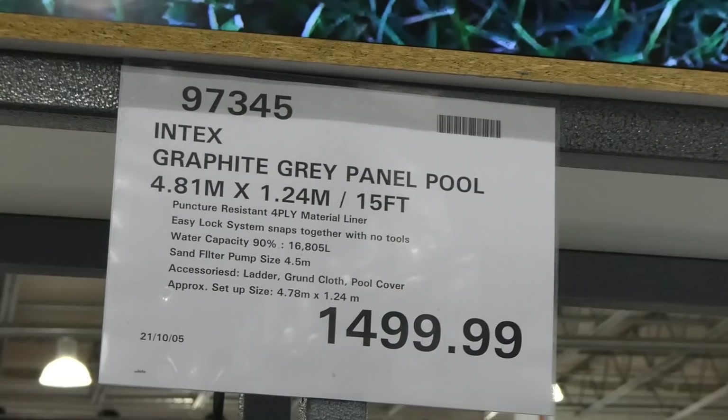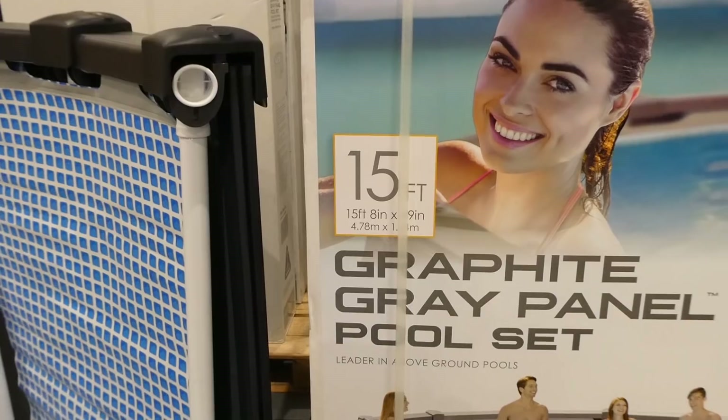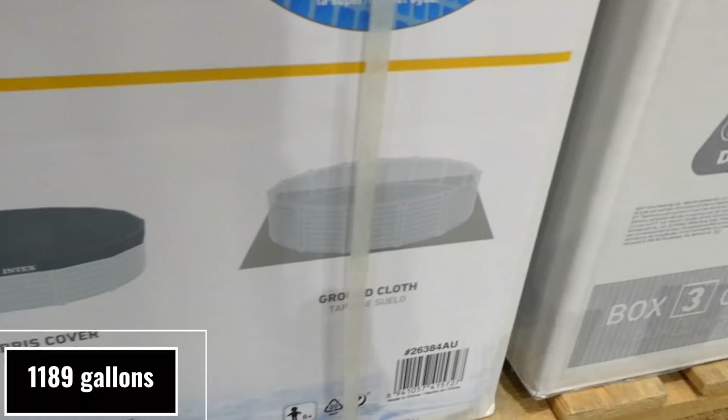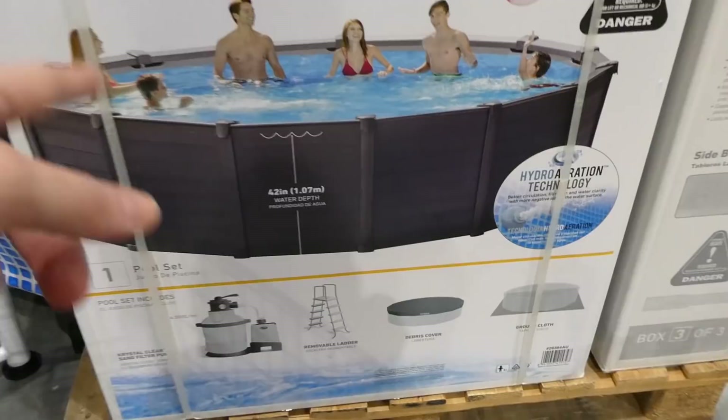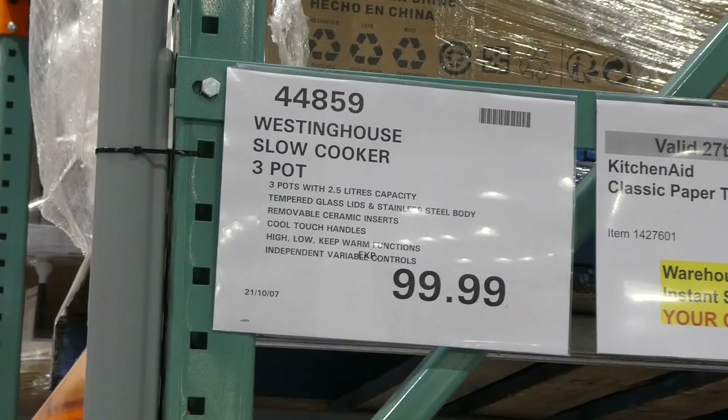Intex grey panel pools are now in store. These are 4.81 meters by 1.24 meters, or 15 feet 8 inches by 49 inches — the sign is a little different from what it shows on the box. It comes with a 4,500-liter pump, a removable ladder, a cover, and a ground cloth, which is really handy. Without a ground cloth, the bottom can tear depending on what's underneath. These are $1,500 right now in store.